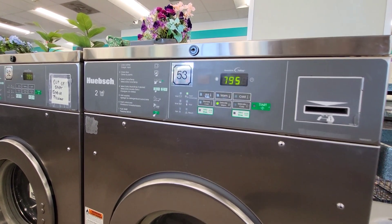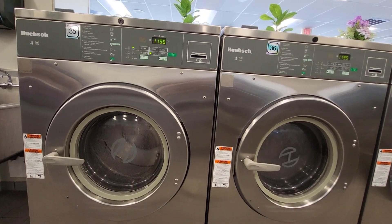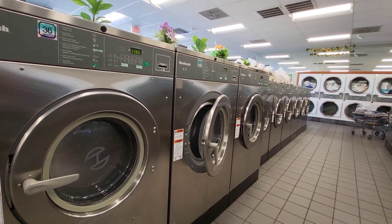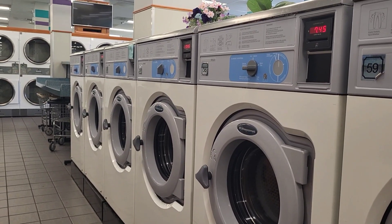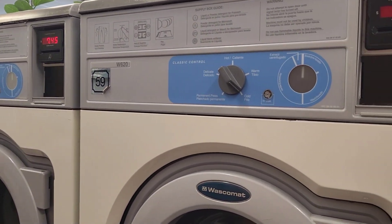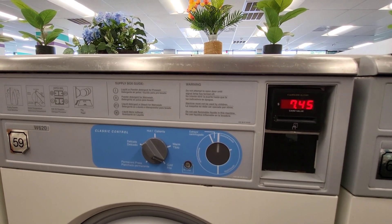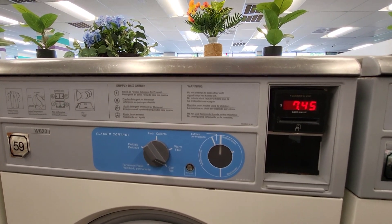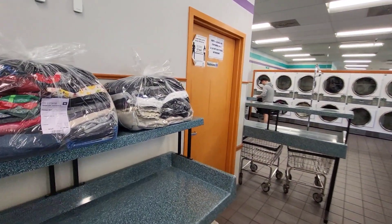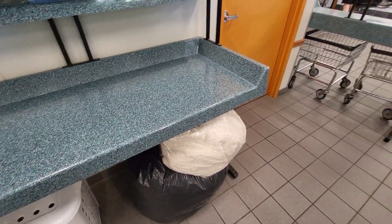With plenty of settings, these loaders look pretty modern. With amenities such as folding tables, a restroom, and carts, this particular laundromat has all you really need. Great facility.